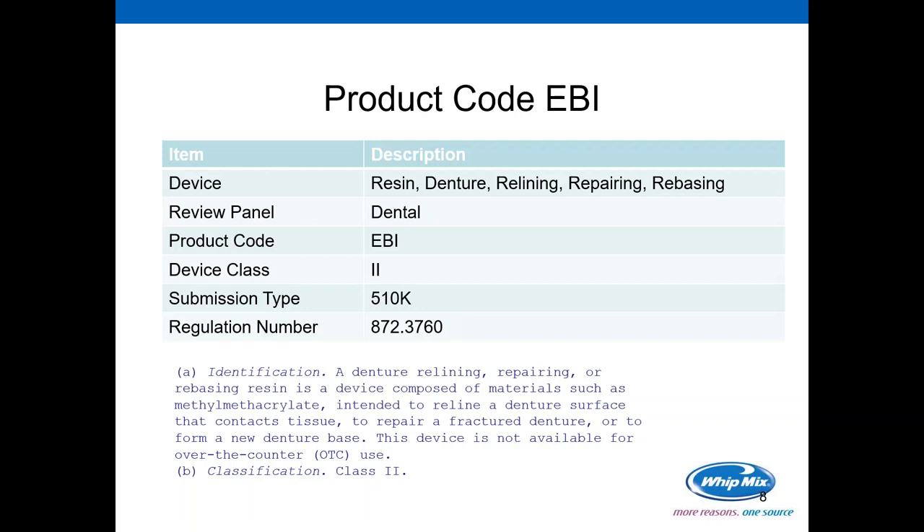The regulation number specifies that a denture relining, repairing, or rebasing resin is a device composed of materials such as methyl methacrylate intended to reline a denture surface that contacts tissue, to repair a fractured denture, or to form a new denture base. This device is not available for over-the-counter use and the classification is Class 2. So if a manufacturer, dentist, or dental lab wants to design a device that falls into any of these categories, they would use product code EBI in their 510(k) submission.